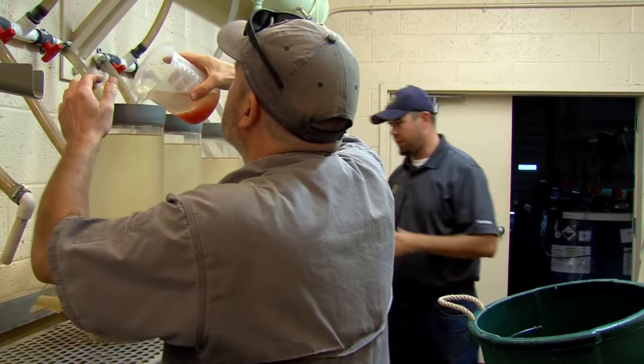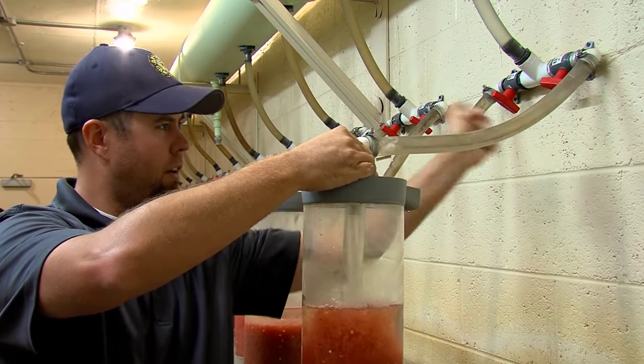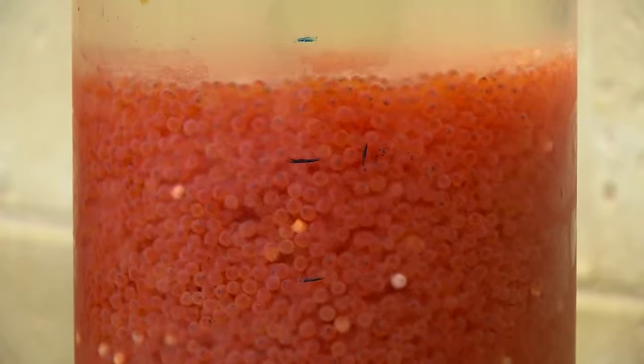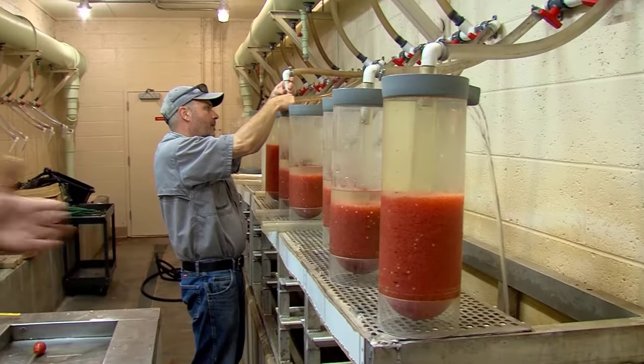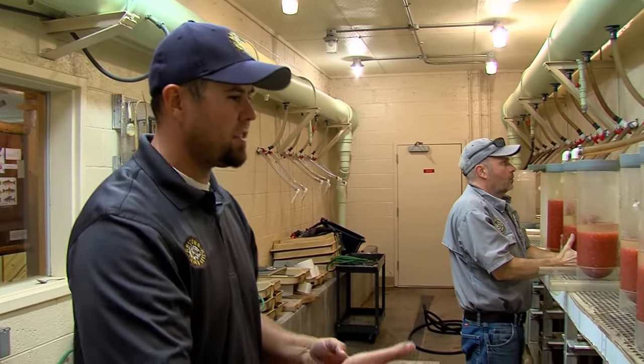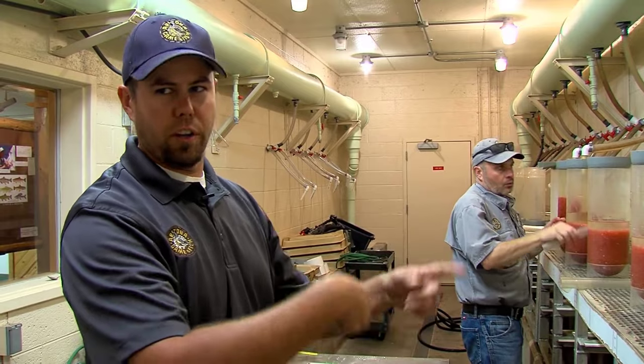The eggs are delicately sifted and measured in a time-consuming process. With careful attention, the eggs are divided evenly into containers and placed in incubation tubes. Proper circulation is critical during this stage to ensure adequate oxygenation without causing any dead spots, which could jeopardize the eggs' development.